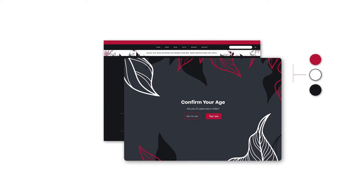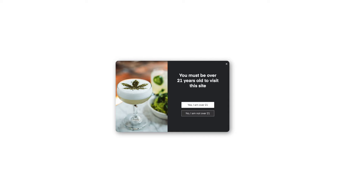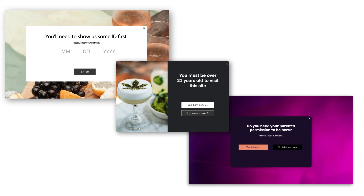The more continuity between the age verification pop-up and your general site design, the less likely it is to have a negative impact on your site's user experience. Just because it's a requirement doesn't mean you can't have some fun with your designs and use it as an opportunity to show off your brand's personality.